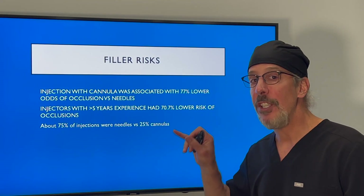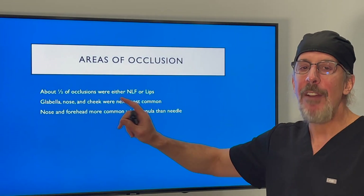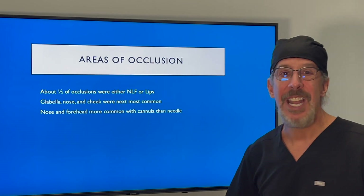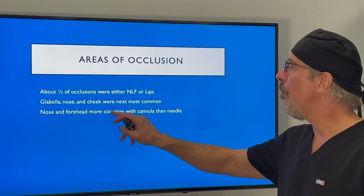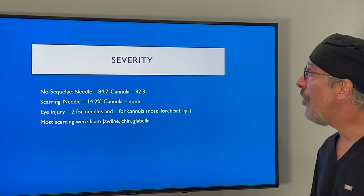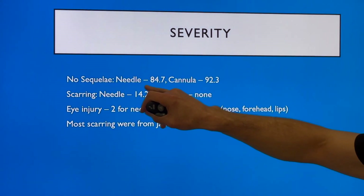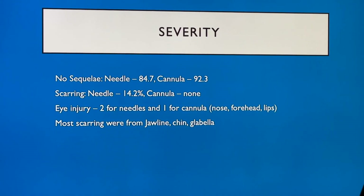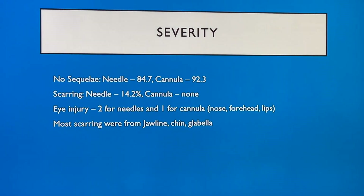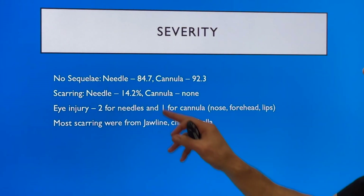75% of the injections were using needles and 25% were using cannulas. About half the areas of occlusion were either the nasolabial folds or lips. The glabella, nose, and cheeks were the next most common. The nose and forehead were more common with cannula than with needle. Regarding severity: no sequelae after the occlusion occurred in 84% of needle cases and 92% with cannulas. So even when occlusion occurred, cannulas had a better outcome. The scarring rate was 14% for needles after an occlusion, and cannulas had none.